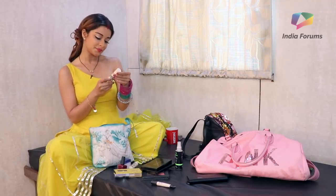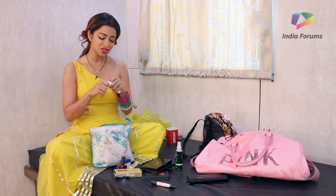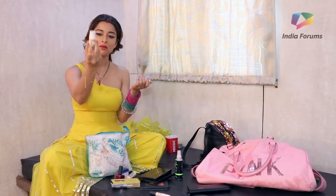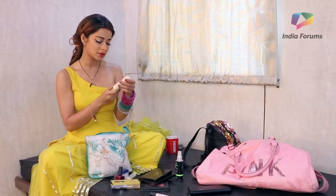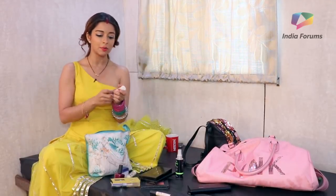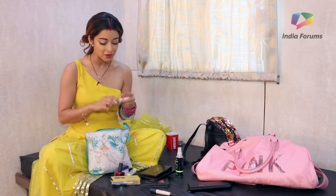Now this is another primer by Benefit — I also carry this. It has a pinkish tint which gives you a nice peachy base to your face. It gives a nice tint and then when you apply your makeup it gives a very natural effect, as if you have got a good blood rush on your face — that pinky feel. So this is really good — it's Benefit.